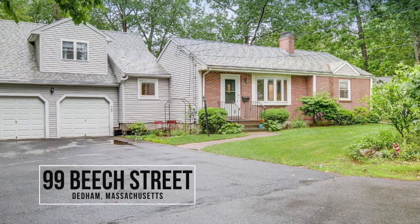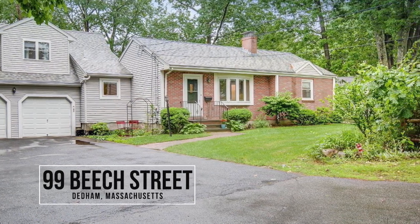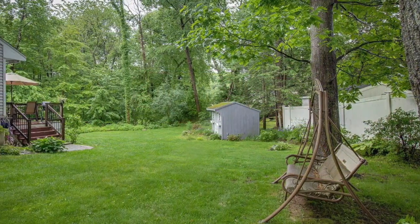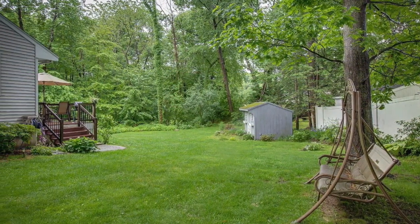Introducing 99 Beach Street, a beautiful multi-level ranch-style home located in the very desirable Ashcroft-Oakdale neighborhood at the very end of a quiet street in Dedham, Massachusetts.